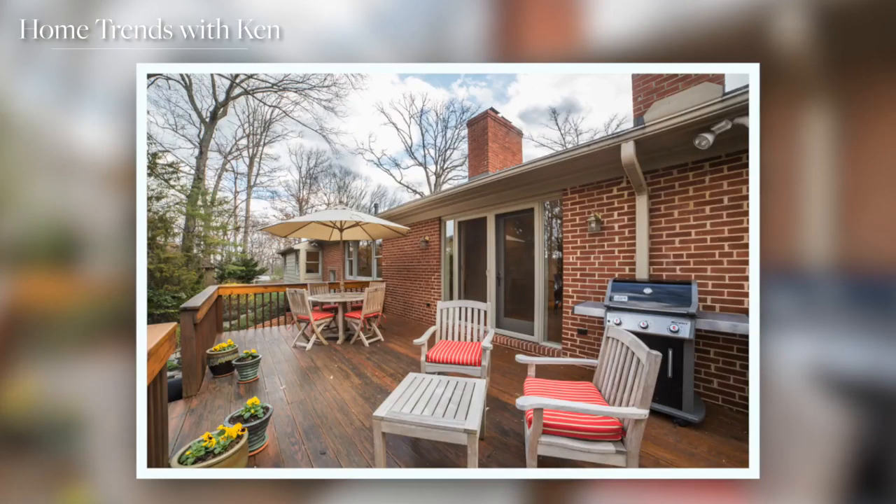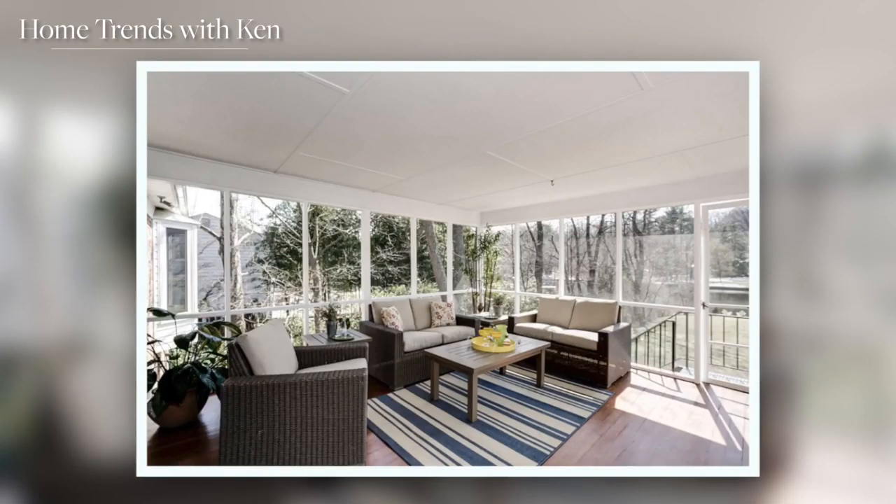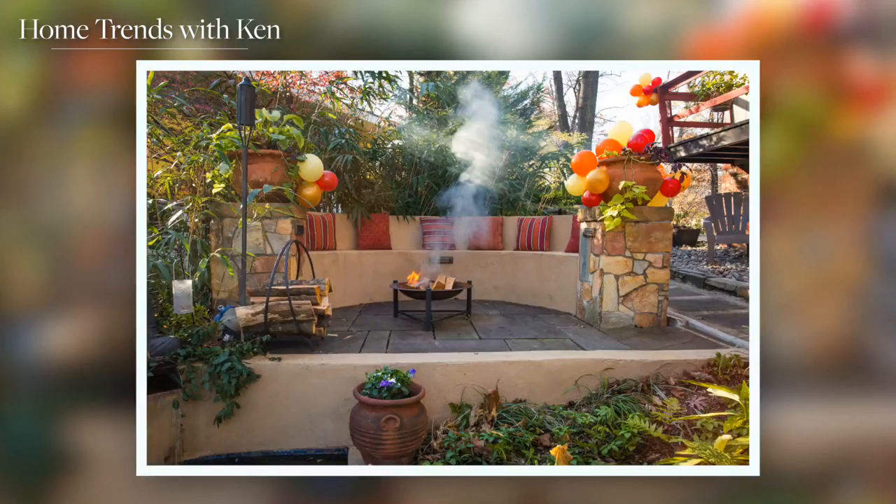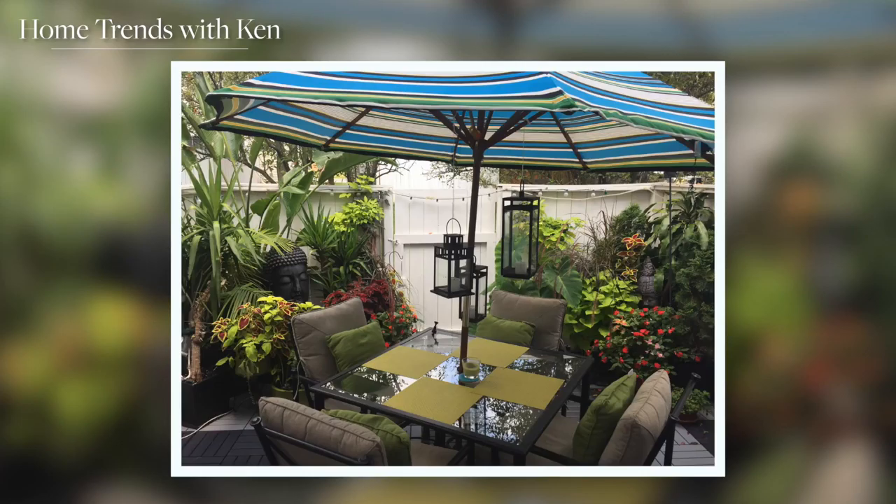This year is really the time to get inspired in our outdoor living areas — I'm doing it at my own home. Here are just a few pics of my own outdoor entertaining spaces as well as some of my past clients.